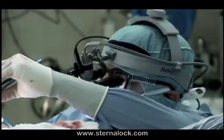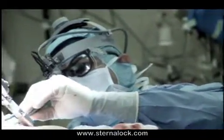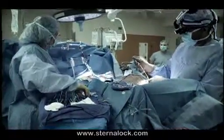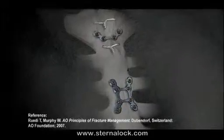Improving the outcomes for these patients often depends on the development of highly specialized tools and surgical techniques. One technique that is gaining support from cardiac surgeons is the use of plates and screws to close the sternum following open heart surgery.